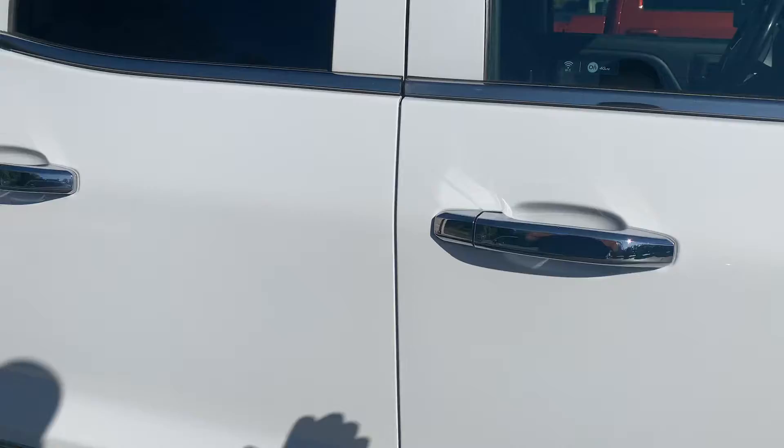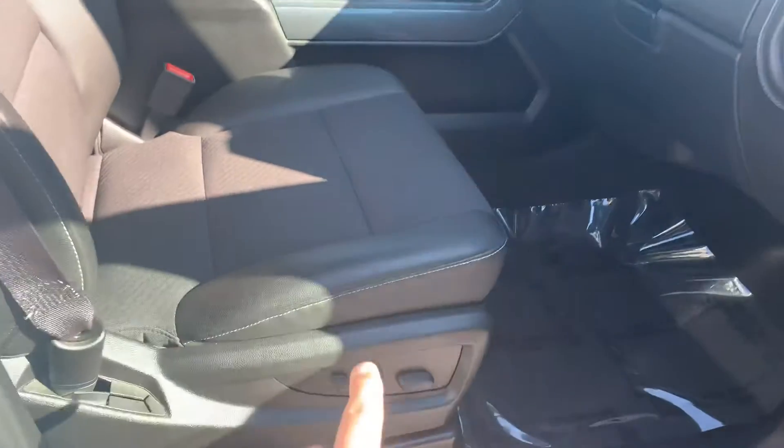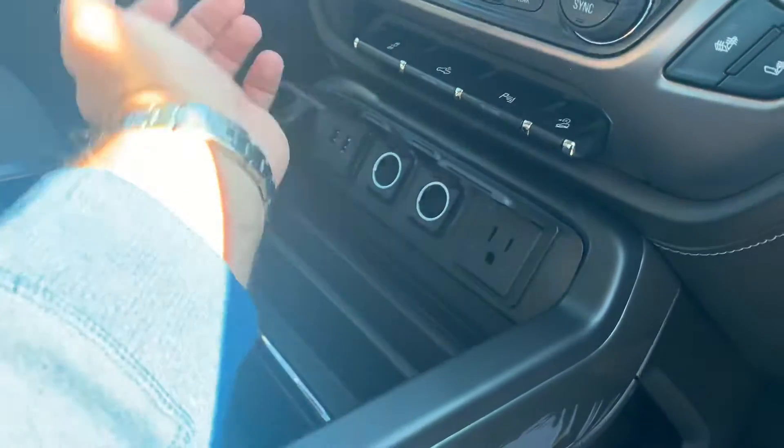Drives like a dream. 4G LTE Wi-Fi hotspot built in here. Two power seats — not one, but two. Get the carbon look here on the side of the console. Plugs for days — how many plugs do you need?